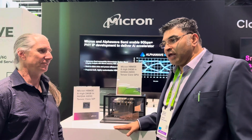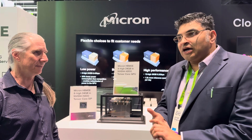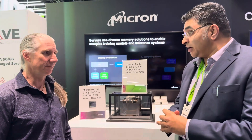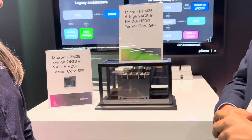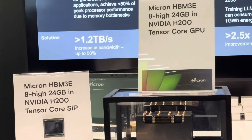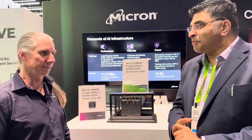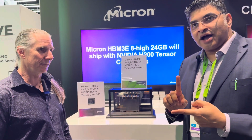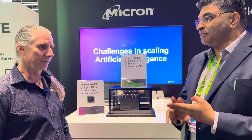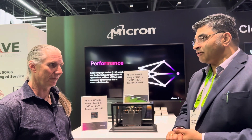So today we have basically started shipping the engineering samples for the 12-high stack on the HBM3E. Back in July, we announced that we'd have engineering samples for the 8-high — the 24 gigabyte solution. That's now what you see inside the H200 system that NVIDIA is currently planning to go into mass production in CQ2. We said we would be shipping our 12-high samples in CQ1, keeping our promise. We not only announced HBM3E going into mass production starting February, but today we are also shipping HBM3E 12-high samples to customers looking to grow memory capacity per placement.